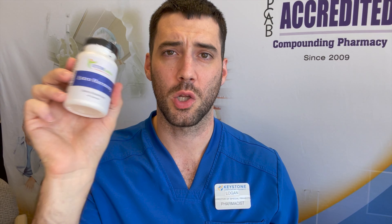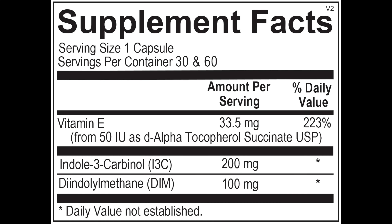The product I recommend the most to my patients is called EstroHarmony, which contains both IC3 as well as DIM. So if you have symptoms of estrogen dominance and you're looking for a solution, I would highly suggest finding a product with DIM in it and also talking with your healthcare provider to make sure it's the right fit for you.